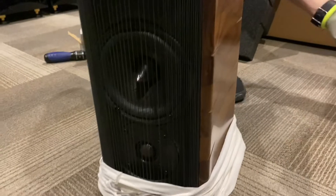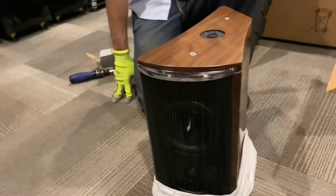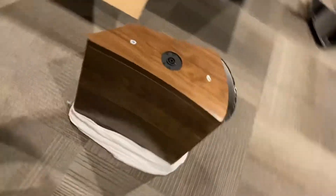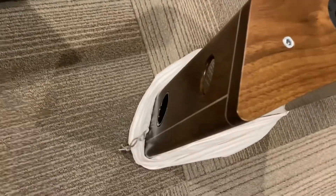Look at that gorgeous shape — it's unique. Look at that, that is stunning. Ports on the back. That is very, very pretty.